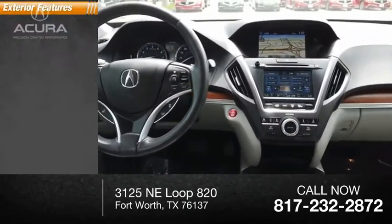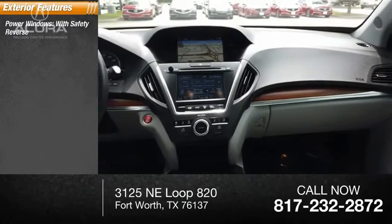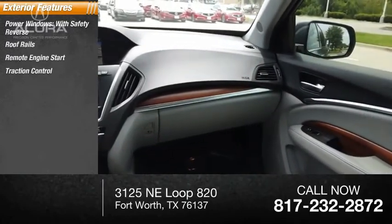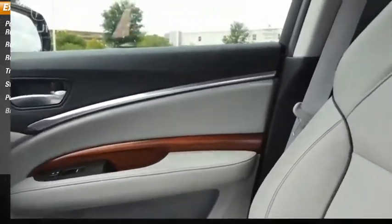Here are some of this vehicle's great options: power windows with safety reverse, roof rails, remote engine start, traction control, stability control, power brakes, and braking assist.